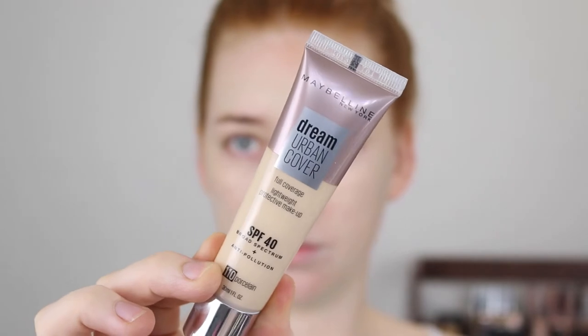For foundation, I'm going in with the Maybelline Dream Urban Cover. I did just upload a full review on this, so go check that out if you're interested. The color is a little bit too dark, so I do have to mix it with my Australis Matchmaker Shade Adjusting Drops. It's really weird because this foundation shade is 110 Porcelain, and in the Maybelline Fit Me range they also have 110 Porcelain, but they don't match up in their shades, which is strange. I did get a comment saying in the UK they have lighter shades, and the US range is also a little bit bigger.